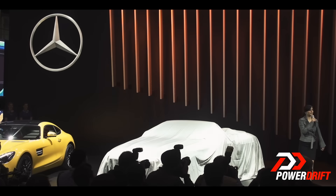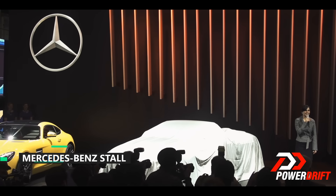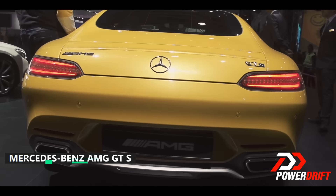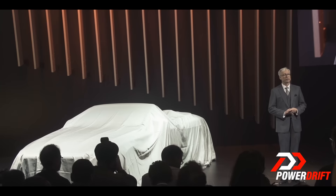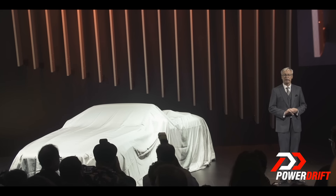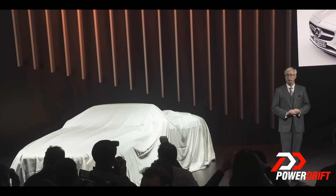Good afternoon ladies and gentlemen, and a very warm welcome to all of you from us here at Mercedes-Benz at the 13th Auto Expo. Today it's my pleasure to present to you the first open-top luxury four-seater from Mercedes-Benz since 1971, and our most exclusive top-of-the-line convertible ever — the S500 Cabriolet.